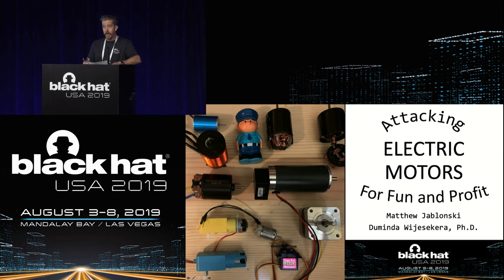A couple of brief notes: stop by the business hall in Mandalay Bay, Oceanside, Shoreline Ballrooms on level two during the day. Welcome reception tonight is at 5:30. Black Hat Arsenal is in the business hall on level two. And join us for the Pony Awards in Lagoon G, H, and I at 6:30 tonight. With that, I give you Matt Jablonski.